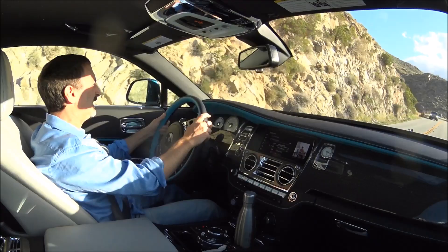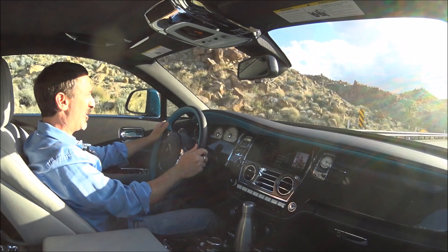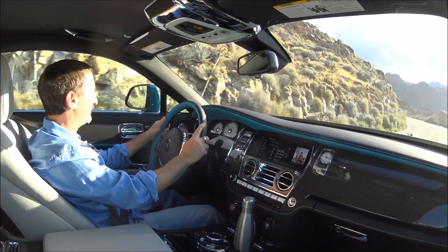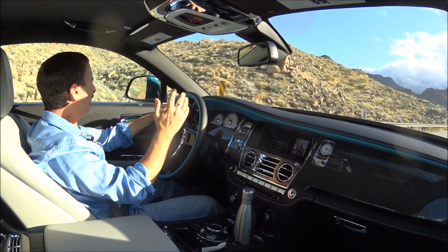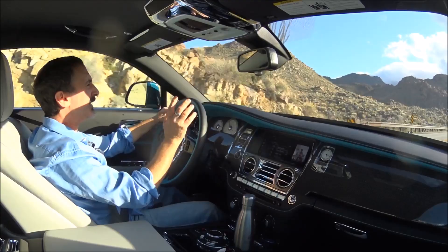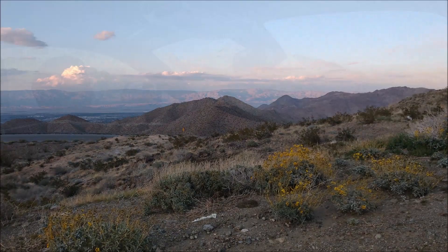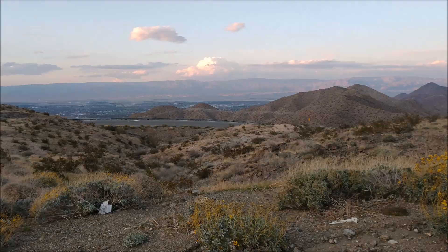I must admit it was a little nerve-wracking driving a half-million-dollar car on a mountain road with a cliff on one side and rocks on the other — really no room for error. But it's a great driving road. The other notable impression is the extreme silence of the driving experience. Although this has sports exhaust and you can hear a little rumble when you step on it, the cabin is totally quiet — no road noise, no wind noise, nothing — which is part of the Rolls-Royce experience.